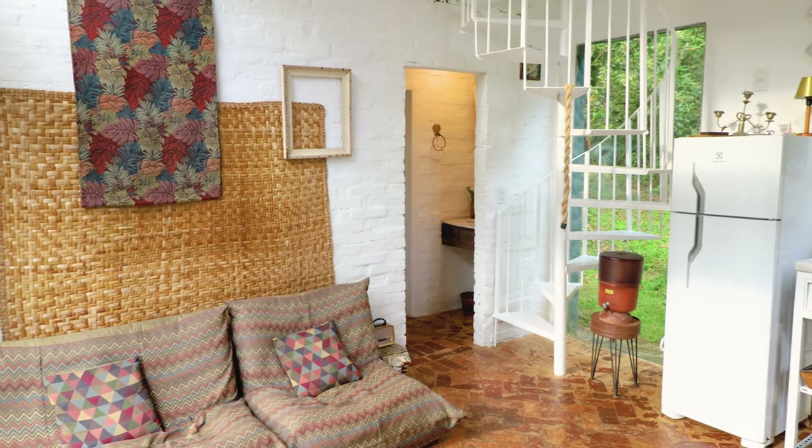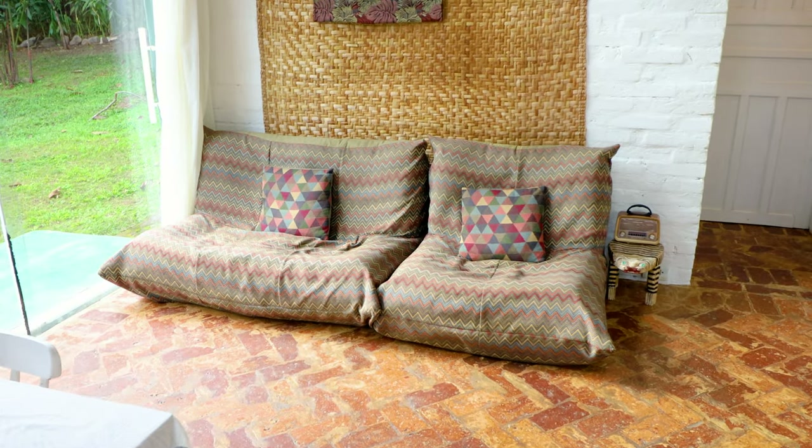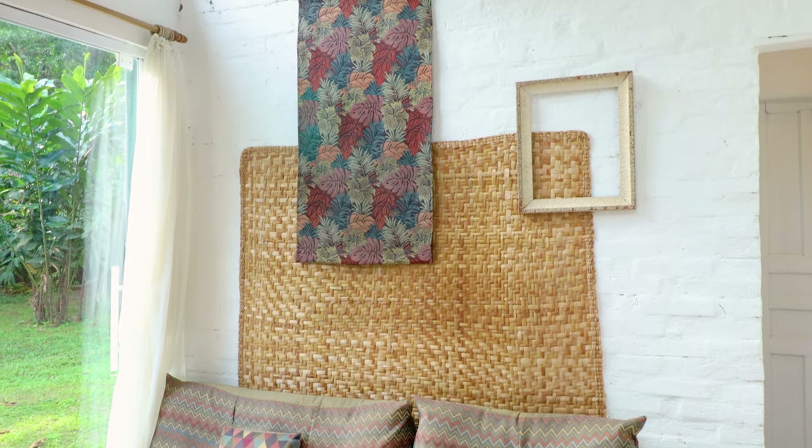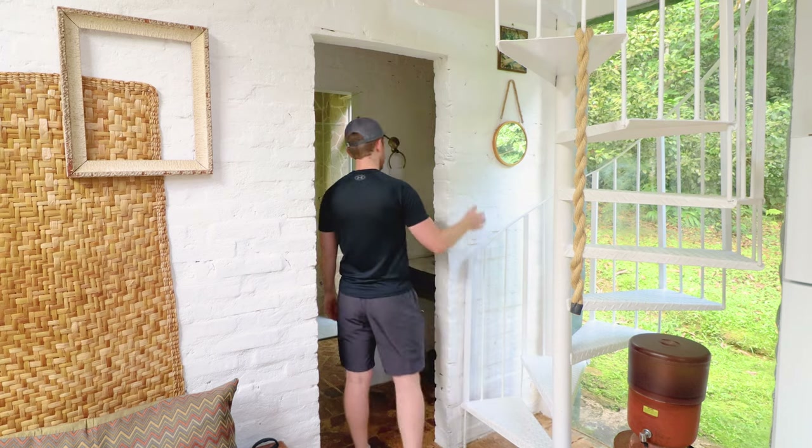For the final area in this room, you have a small living room that's more like a chill-out space. There are two big cushions which look a bit like a couch, and then there are some decorations along the white wall.